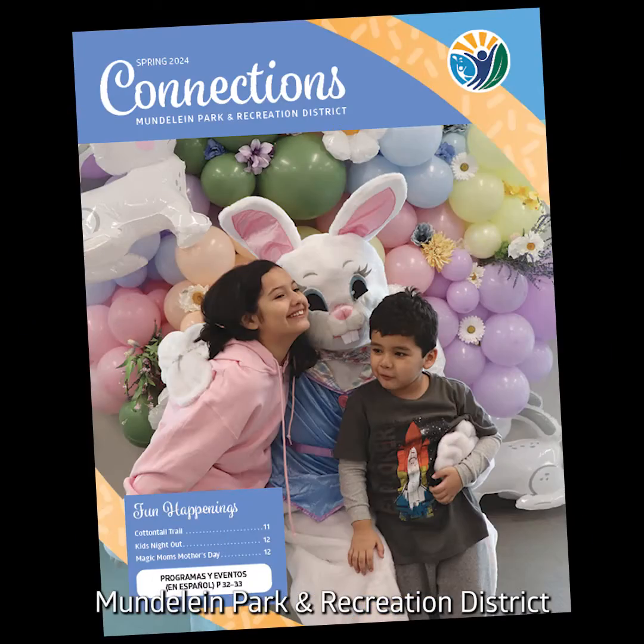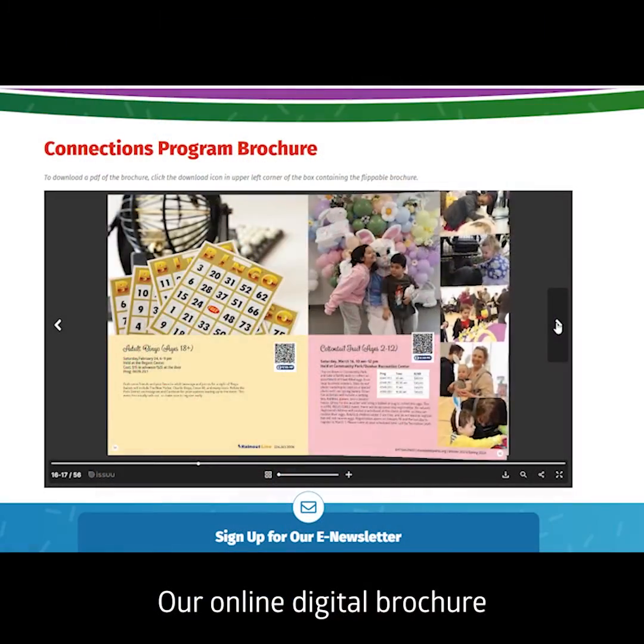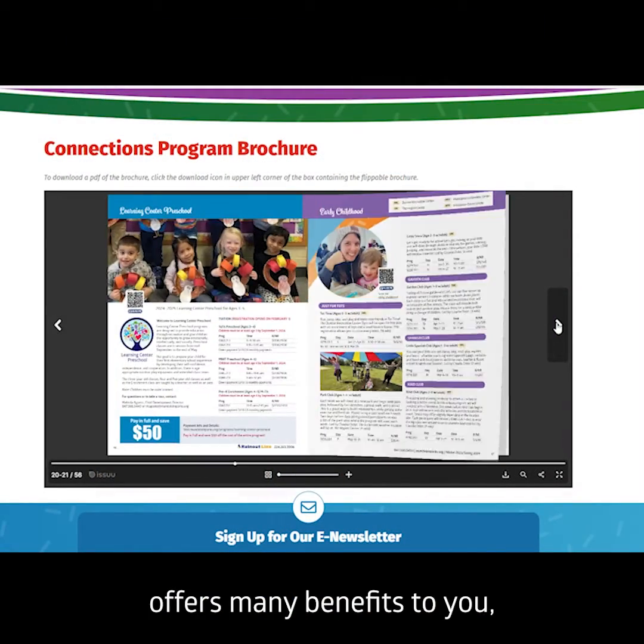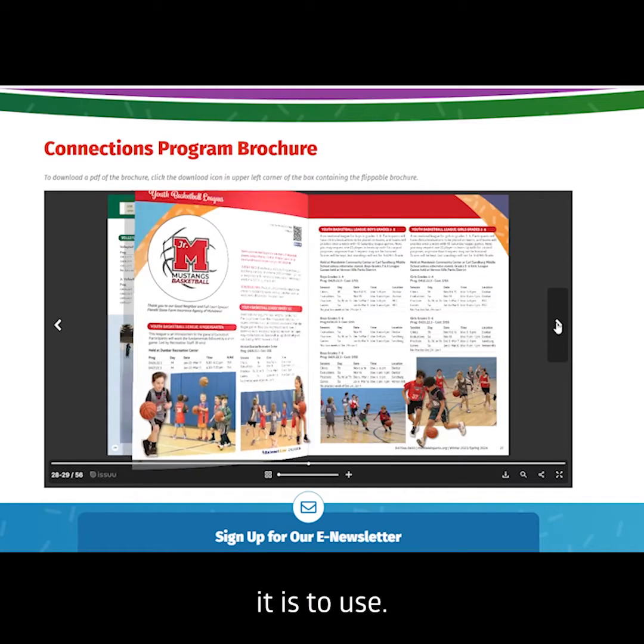This spring, Mundelein Park and Recreation District is going paperless with our Connections brochure. Our online digital brochure offers many benefits to you, and I will show you how easy and convenient it is to use.